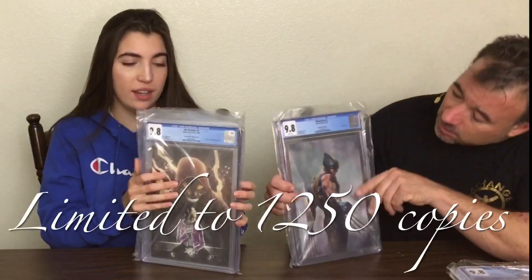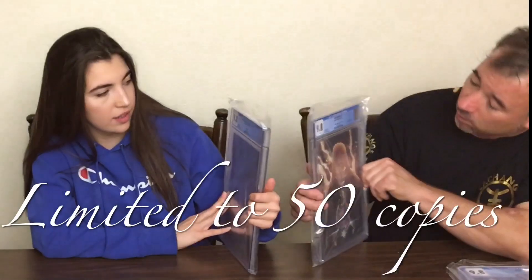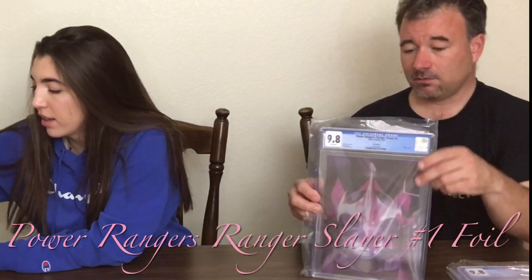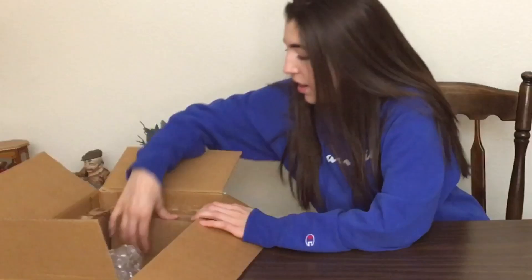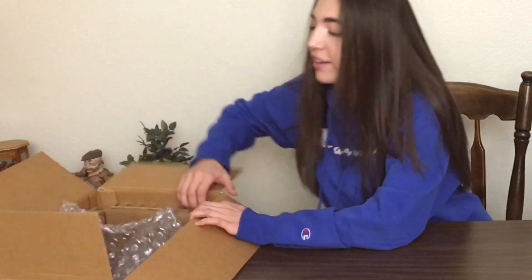We have Wolverine number 3 — this is the Virgin cover by Addy Grandolph. This is a pretty sweet cover. This is No Heroine number 1, Virgin B — limited to 50 on that one, guys. Wow, Power Rangers Ranger Slayer number 1 — and that's the foil version. Now this is a rejected one, unfortunately. More of the Delinas — rejected as well. And that's it for that box — on to box 7.